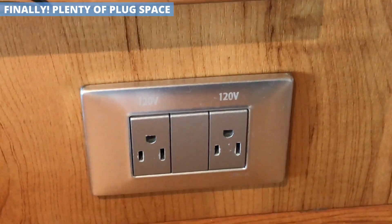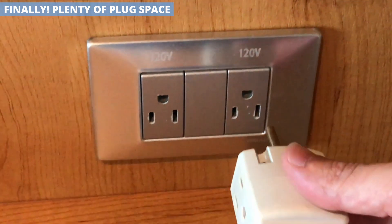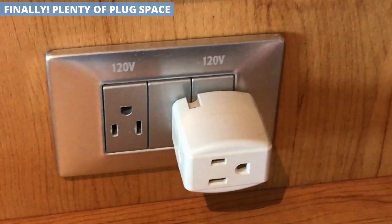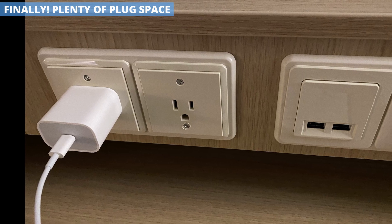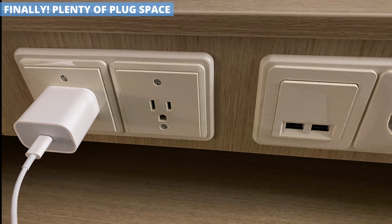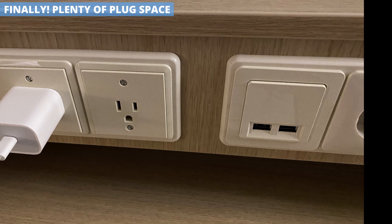Anyone who has cruised knows that on older ships, plug space is at a premium. That's why I always suggest bringing along an outlet adapter. On Odyssey of the Seas, it's not a bad idea to bring one, but if you don't, you will be okay. My cabin had two outlets plus two USB charging ports, and then a third outlet next to the bed — that should be plenty to get anyone through a week-long cruise.